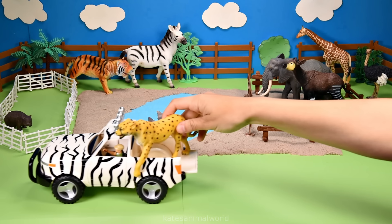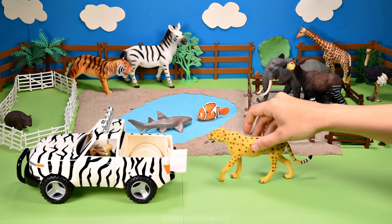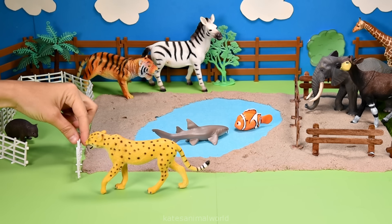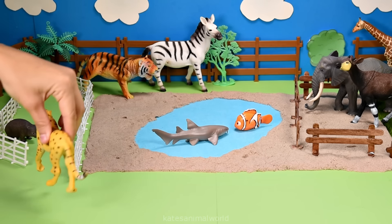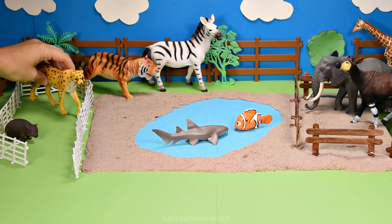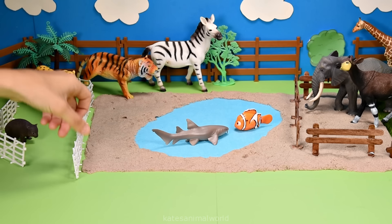Who's that in the back? It's a cheetah. Did you know that cheetahs are also nocturnal animals? That means that they are awake at night and asleep during the day. Don't forget to close the gate.